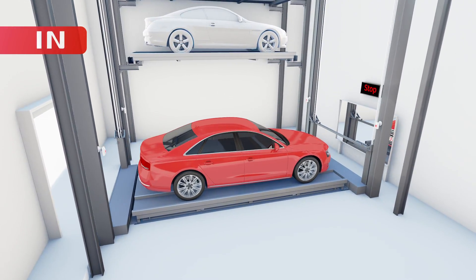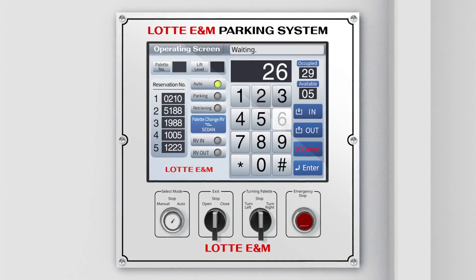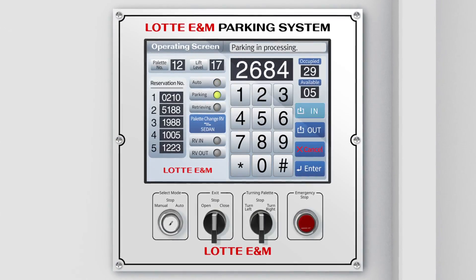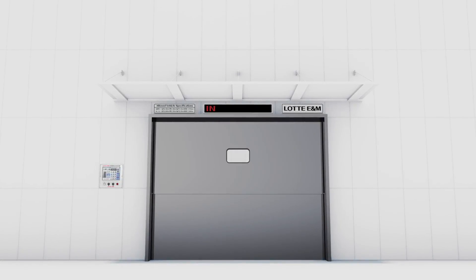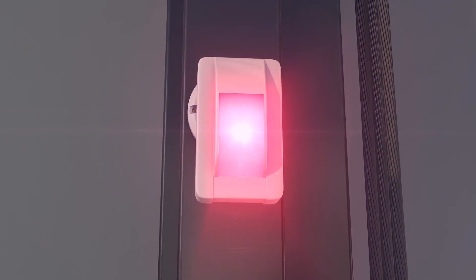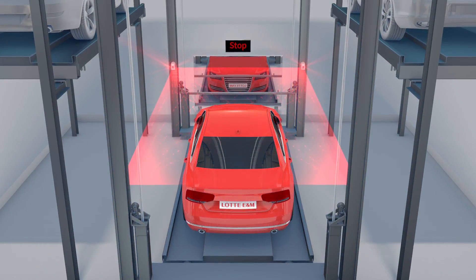When you park the vehicle at the right position as guided by the LED signboard and enter your license plate number on the touch screen, the system begins the parking process. Once the motion capture sensor confirms that there is no one in the system, the lift elevates vertically.